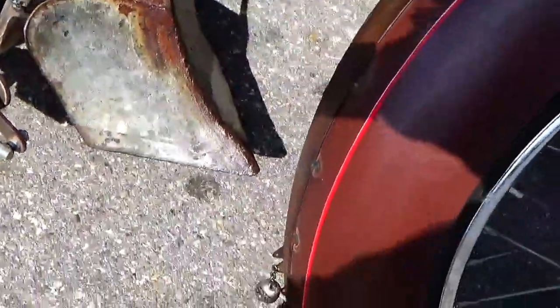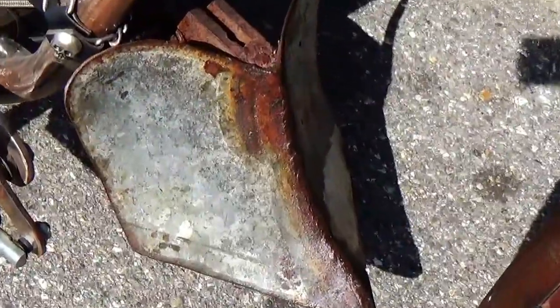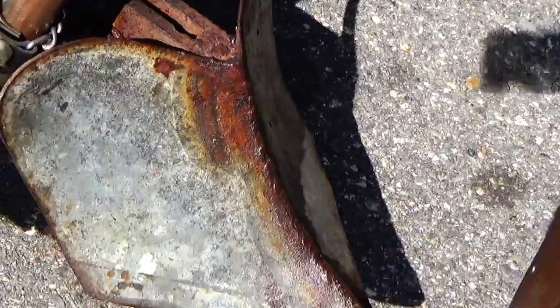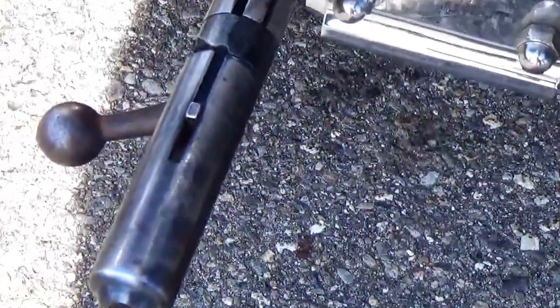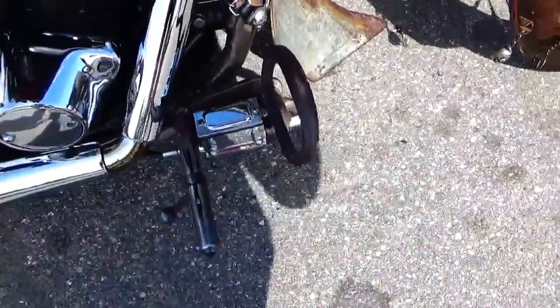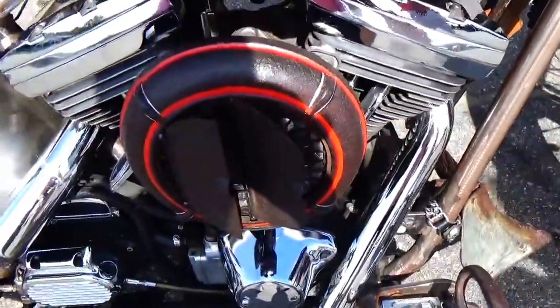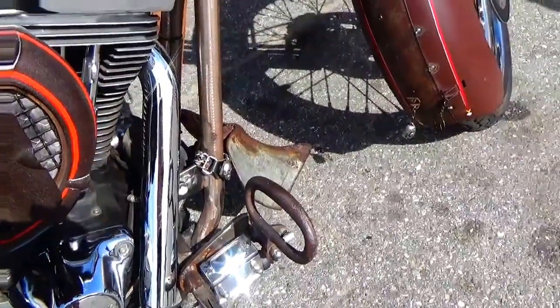Motorcycle rat rod. Oh, look at that. Really? I bet you didn't see that. Look at that there. All these extra pieces.